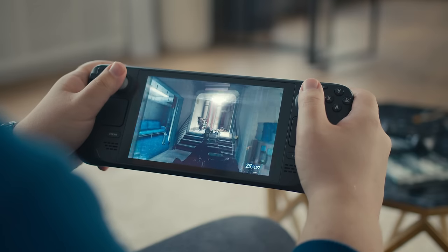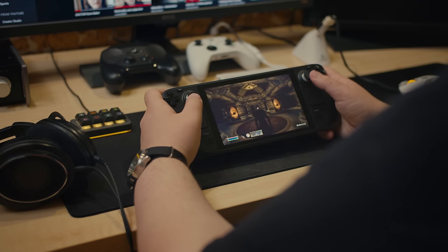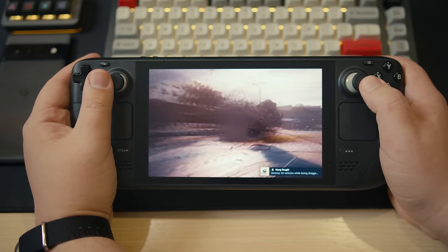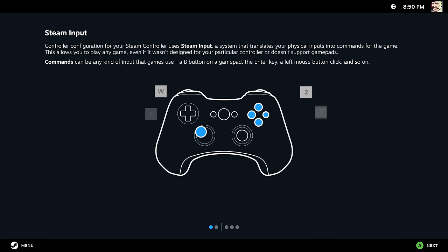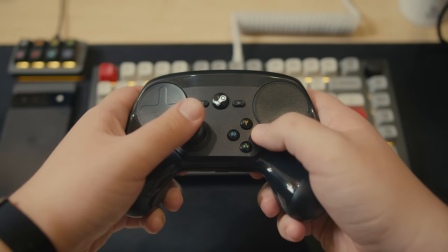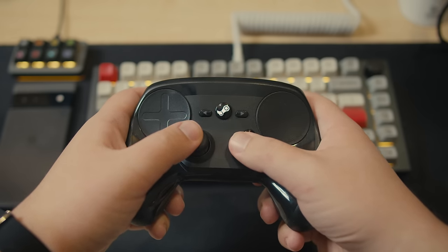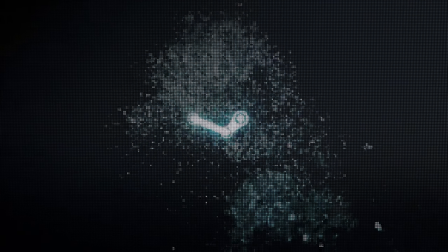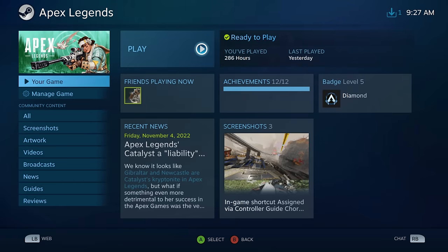That is why I truly believe the Steam Deck has the potential to satisfy all types of PC gamers — including those who want to play old games released without proper controller support, and those who came from gaming consoles and just want a decent gaming experience right out of the box. With the launch of the Steam Deck, Valve also brought a new UI that is soon going to replace Steam Big Picture Mode. The Steam Controller was part of another product called Steam Machines — a new kind of living room entertainment system powered by Linux.